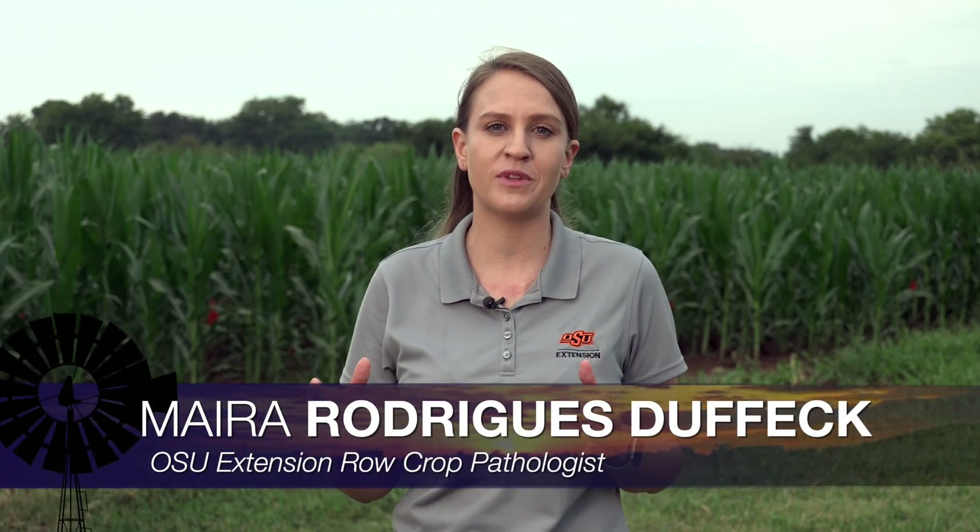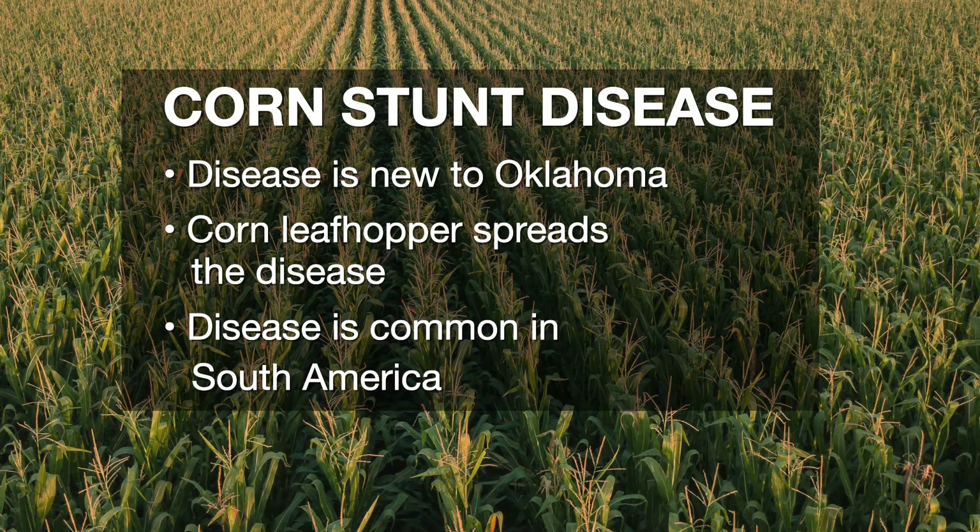In the last days of July, we started to receive calls from growers and crop consultants across the state of Oklahoma regarding a new problem observed in the corn fields. On August 1st was the first day that I went to corn fields, scouted, and found symptoms of a new disease reported for the first time here in Oklahoma — that's corn stunt. Corn stunt is a disease already reported and well studied in South America, such as Mexico, Brazil, and Argentina, but it's the first time this disease has moved its way here to Oklahoma.